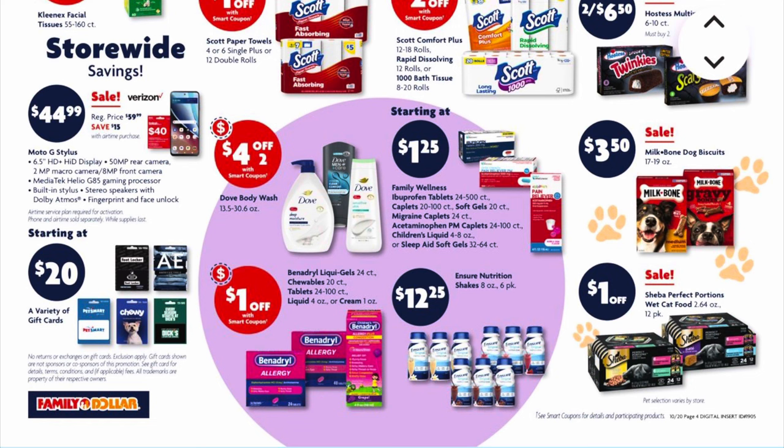It does tell us that the Milk-Bone dog biscuits are on sale for $3.50 — looks like the gravy bones and the peanut butter bones. There's also an offer on the bottom right for a dollar off Sheba wet cat food, but it doesn't give us the price, so whatever it rings up in your store, it should be a dollar off.